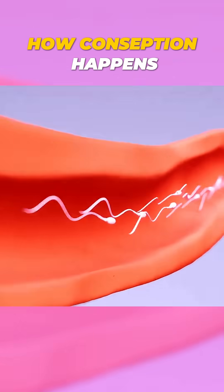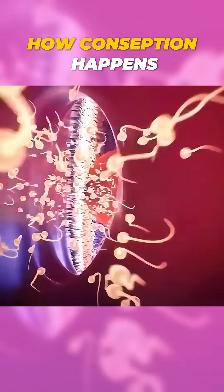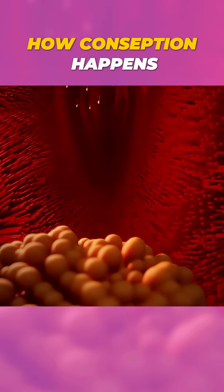Only a few thousand reach the fallopian tubes, where tiny hair-like structures called cilia help guide them toward the egg.